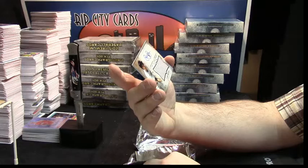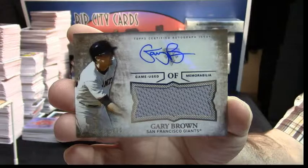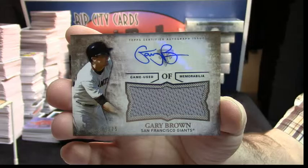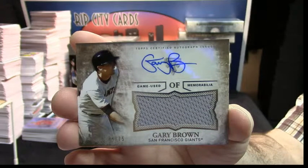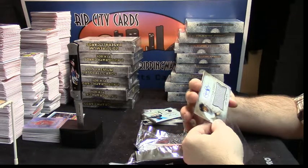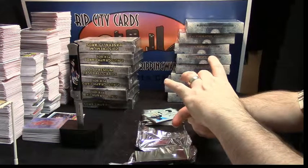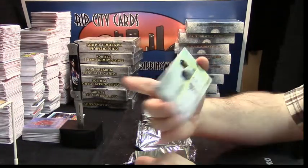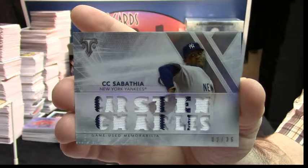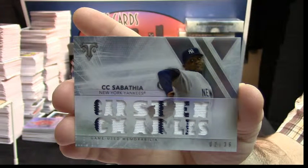And the fun stuff — 74 out of 75 for the San Francisco Giants, Gary Brown, Patch Auto. It's been a very heavy NL box. But this one is American League — it is 2 out of 36, CC Sabathia, 2-color patch, 2 out of 36.